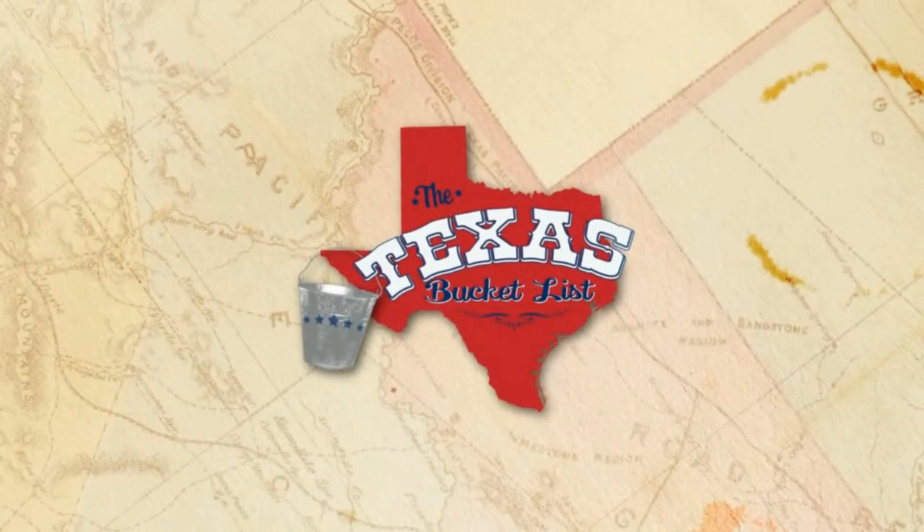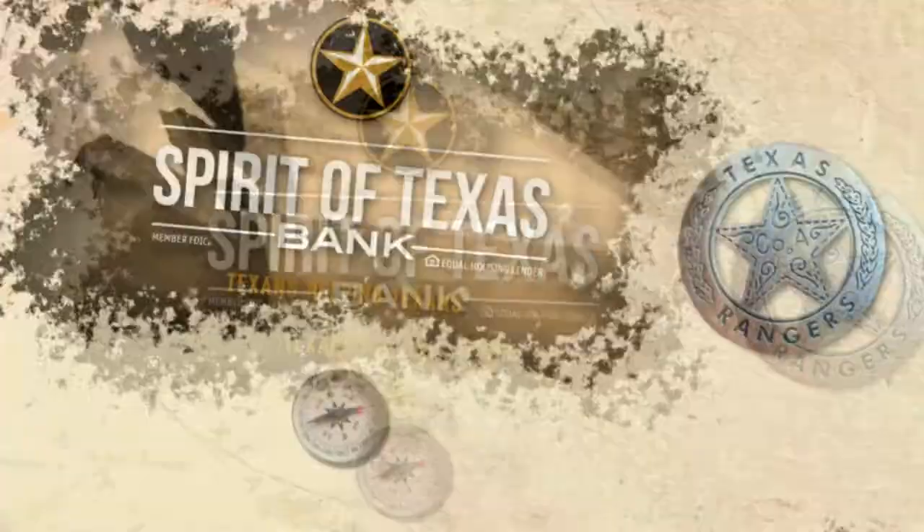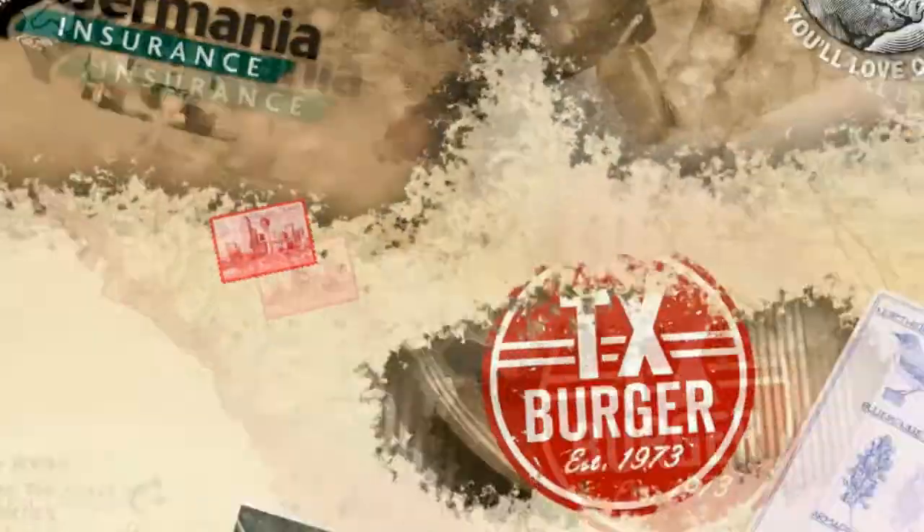This clip of the Texas Bucket List is brought to you by Spirit of Texas Bank, Slovacek Sausage, Germania Insurance, TX Burger, and RV Source.